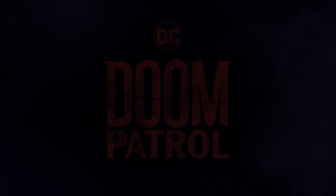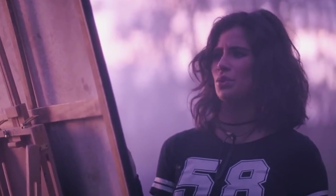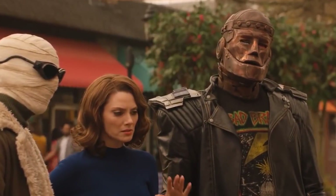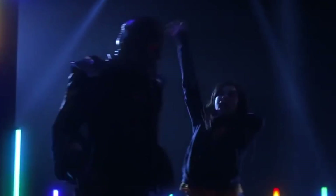Doom Patrol has been making silent but big waves on the small screen ever since it made its debut in 2019. Even before their debut, fans of the DC Universe have been hyped up when the ragtag band of unlikely heroes had ended up making an appearance in DC Universe's own Titans.